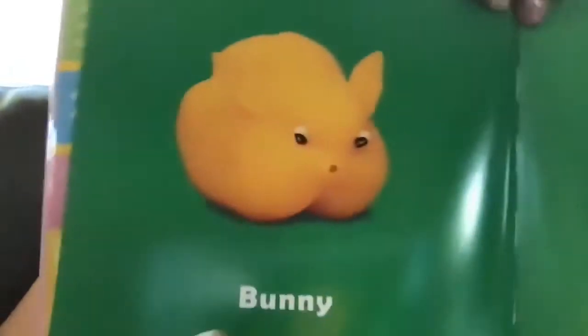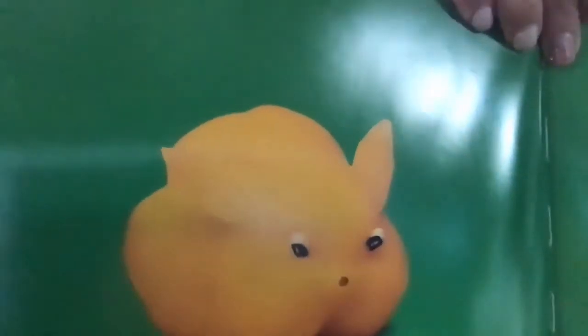Here we have a bunny. This bunny looks like it's made out of a pepper — a yellow pepper.